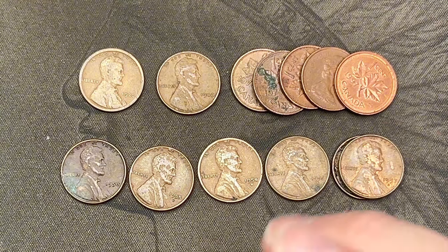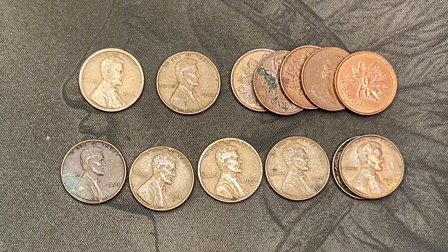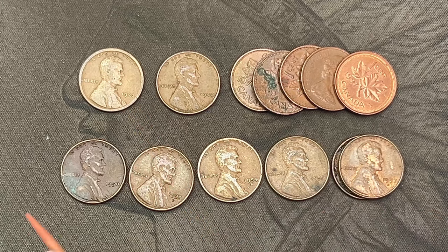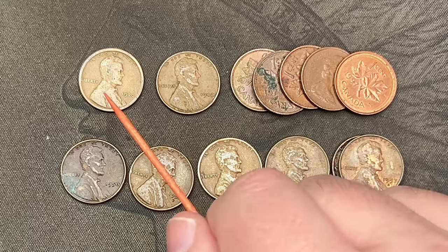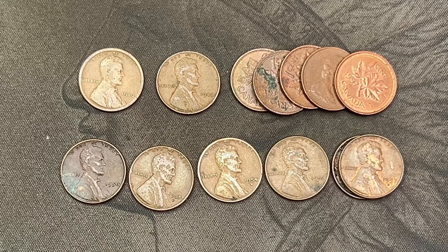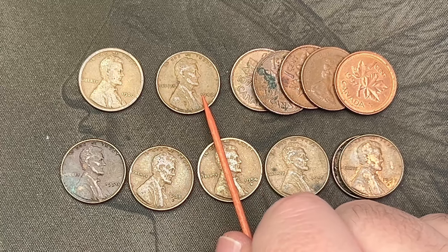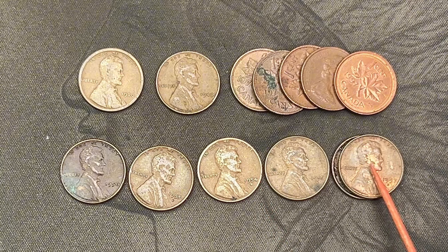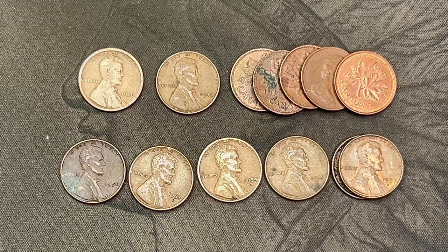Wrapping up on this short box, we only had 33 rolls but had some decent finds. The top find in my opinion was the 1920 — getting an old coin like that in a box that only had 33 rolls is definitely fun. We had one from the forties and then six from the fifties. We ended up with five Canadians. That's eight wheat cents overall — pretty good for 33 rolls.